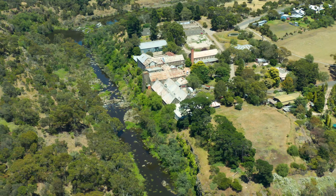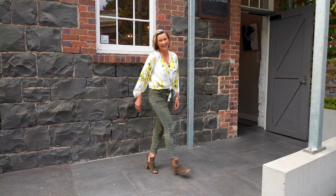It's perched on the banks of the Barwon River, just above Buckley Falls. Let's take a look around inside.